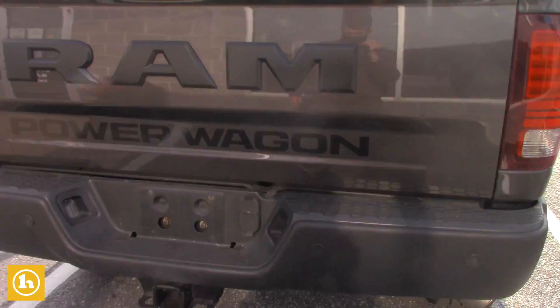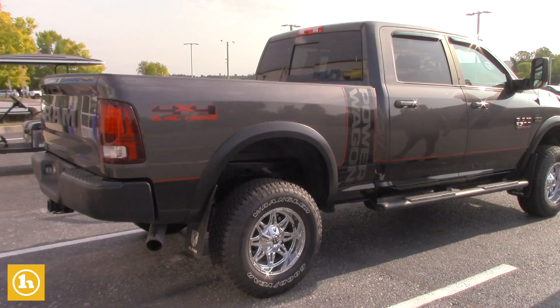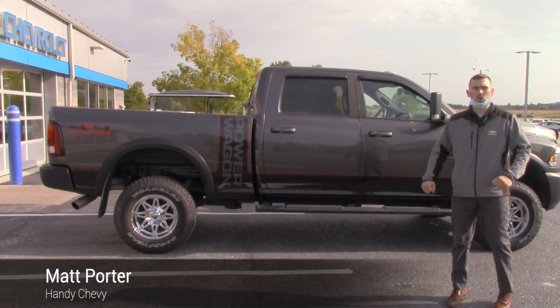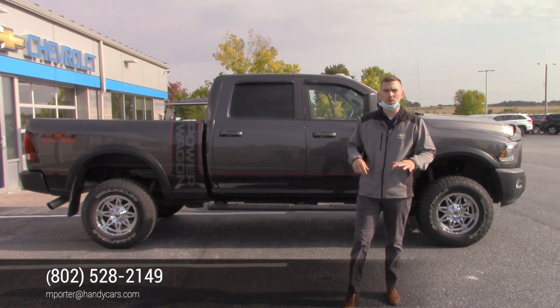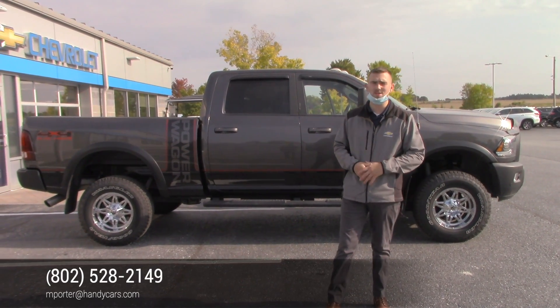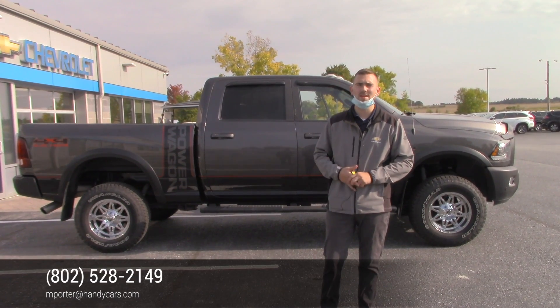Just wanted to make a video to get a good look at the truck — I know you are a little ways away, but it is very clean and priced extremely right. I'm going to work on some numbers and show you the truck before you come in. If you have any questions, I'm here to help. 802-528-2149 is my direct line, and my email is mporter at handycars.com.